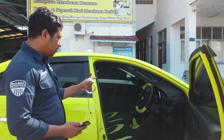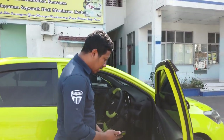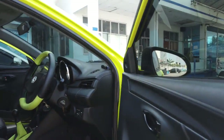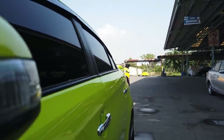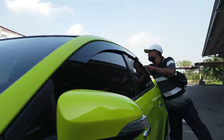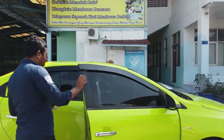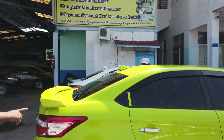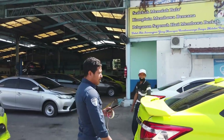Interiornya pakai double din, masih dibersihkan oleh Pak Tri karena besok baru serah terima. Ada power window, operasionalnya reflect mirror. Stop engine lagi, mau pasang knalpot dulu, dual tune. Backlit setirnya sudah ada, sensor mundur ini Android, unitnya Android.